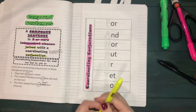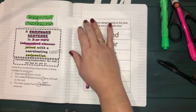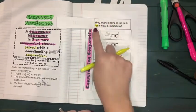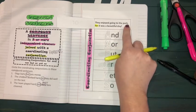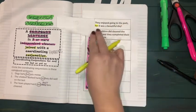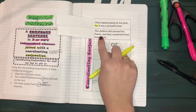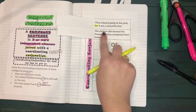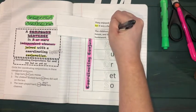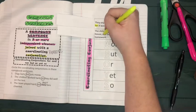Use your lighter color to highlight the conjunction as we go inside each flap. The first conjunction is 'for': 'They enjoy going to the park, for it was a beautiful day' — note the comma before the conjunction. The second conjunction is 'and': 'The children cleaned the house and completed their homework.' There are some typos — cross out the word 'did' so it reads correctly: 'The children cleaned the house and completed their homework.' Circle 'and' as the conjunction.